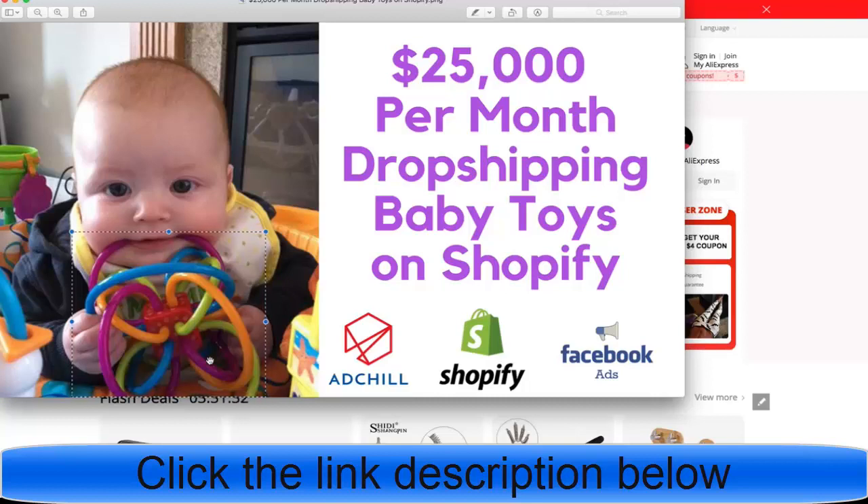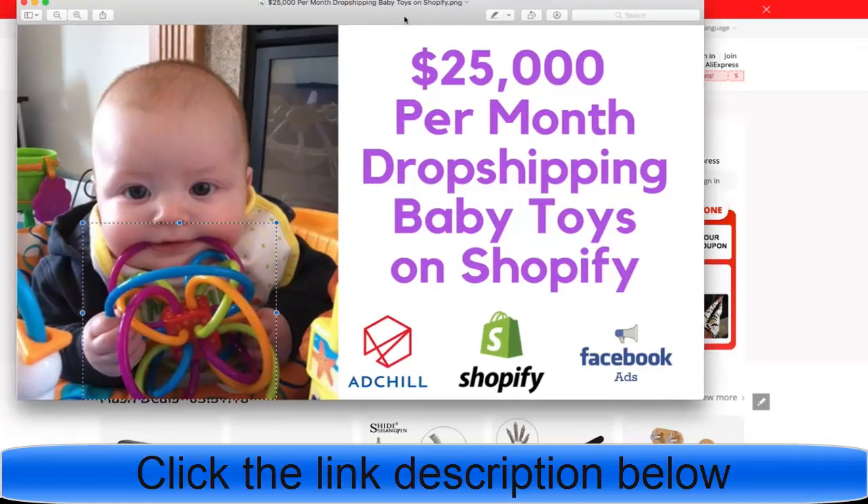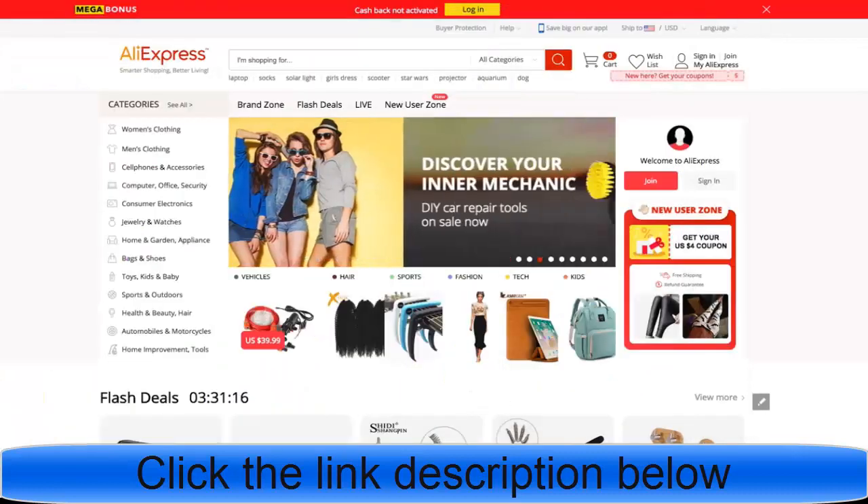Now there is a problem: it takes an hour or an hour and a half to test each product. So thankfully, at the end of this video I'm going to be showing you something that allows you to do that process in three minutes. So that's pretty exciting. Let's jump right into how we would do the research for baby toys.